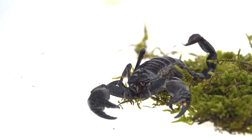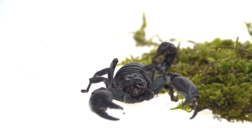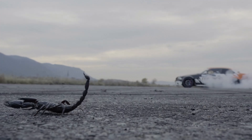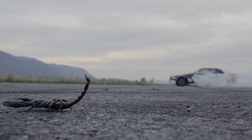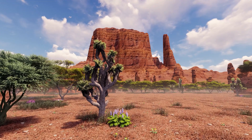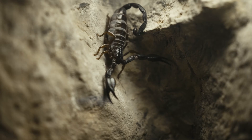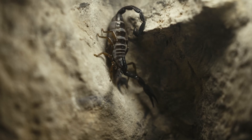Scorpions, a fascinating member of the arachnid family, stand out with their unique features. With over 2,000 known species, they have adapted to diverse environments, from scorching deserts to lush forests. But what exactly makes them distinct from other arachnids?